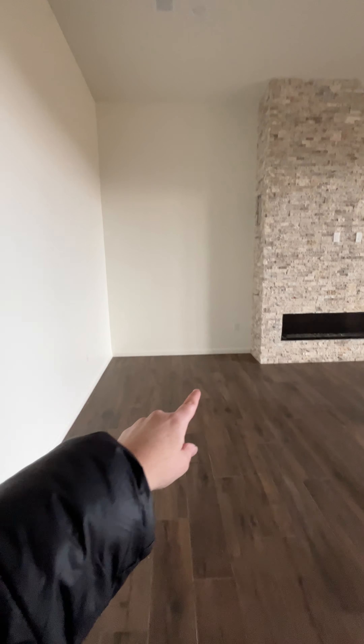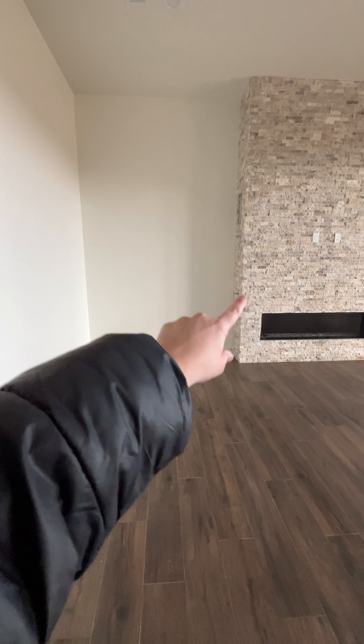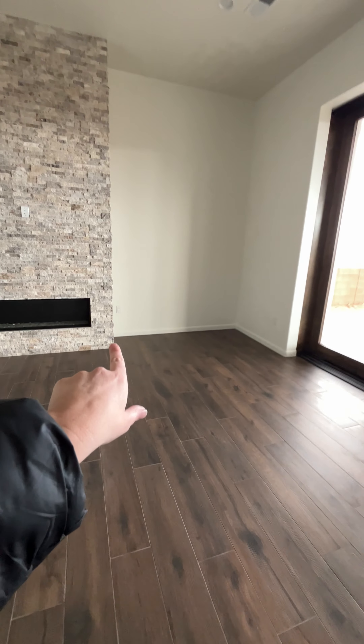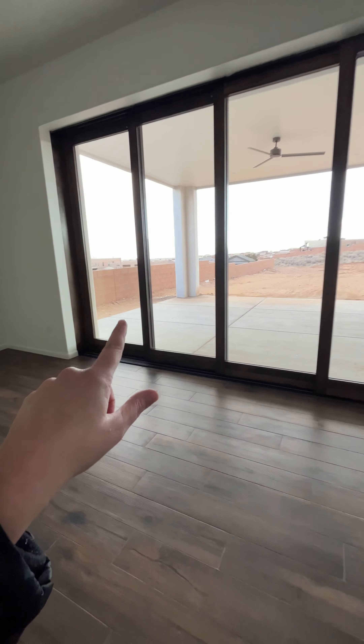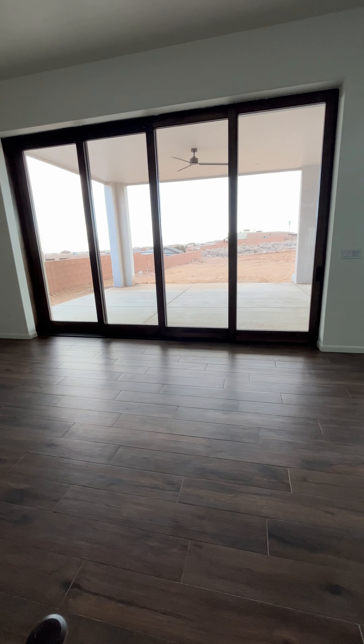We are still needing cabinets here. So they'll go right here, and then there'll be floating shelves up with lots of books. And then same thing over here — cabinets, floating shelves. This is the big pocket door that Kyle wanted that goes out to the backyard.